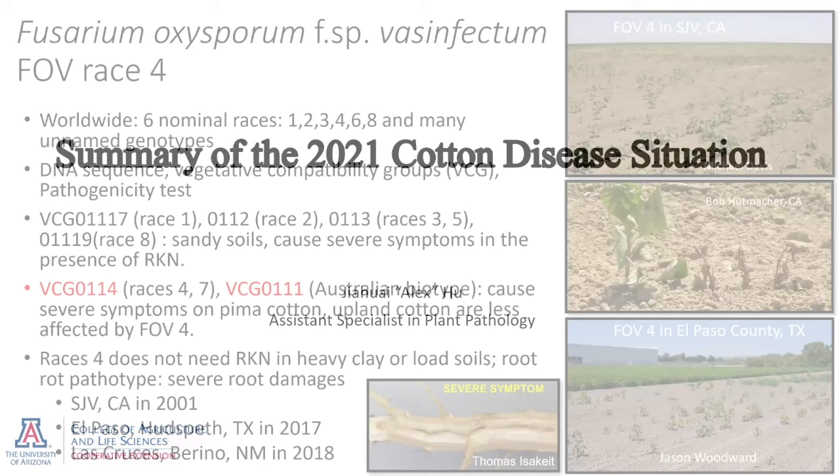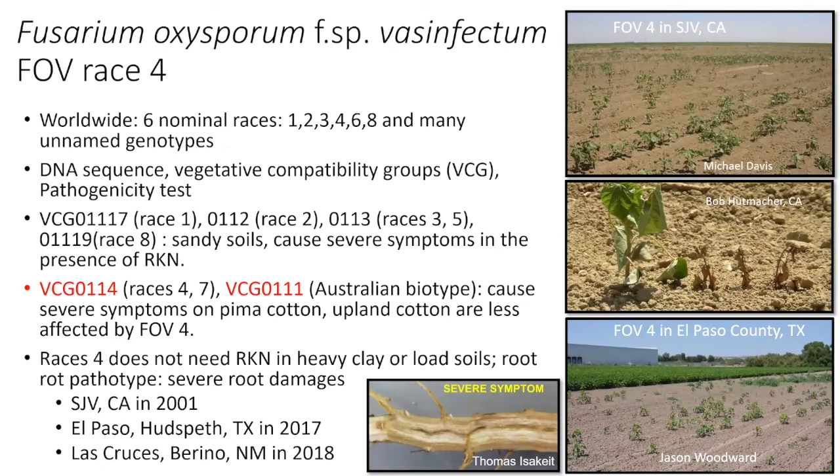The first disease I'm going to talk about is fusarium wilt. Historically here in Arizona, we don't have much fusarium wilt because our soil is mostly alkaline. Fusarium wilt of cotton is more prevalent in sandy and acidic soils. It's caused by a soil-borne pathogen called Fusarium oxysporum f.sp. vasinfectum.